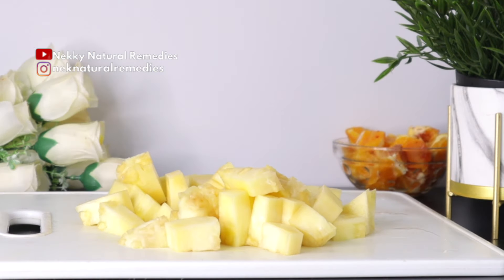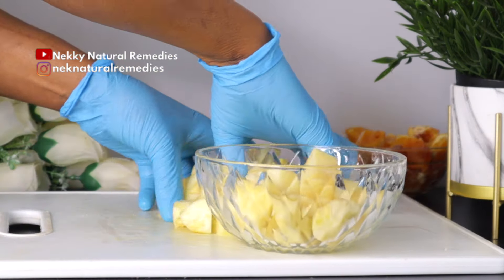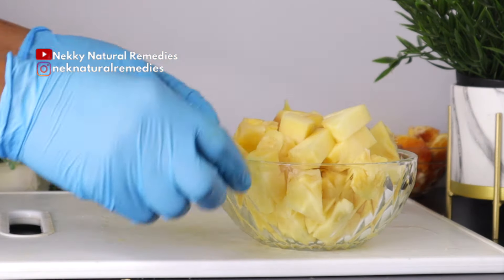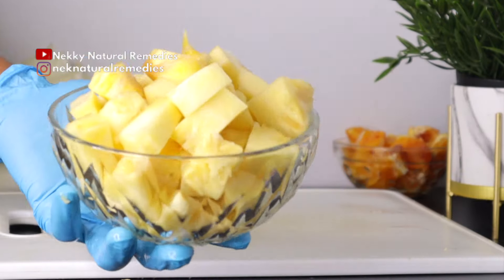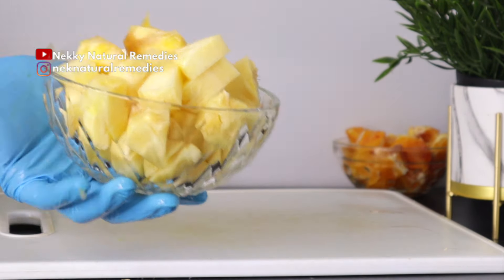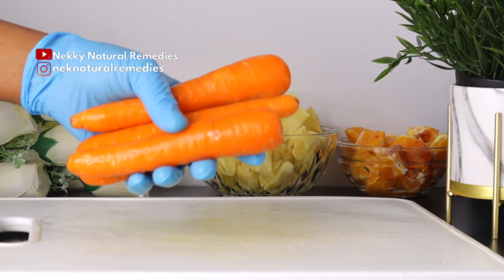This vibrant fruit not only delights your taste buds but also provides a wealth of nutrients that support optimal vision. Packed with antioxidants, vitamins, and minerals, pineapples play a crucial role in slowing the progression of sight loss conditions such as macular degeneration and diabetic retinopathy.